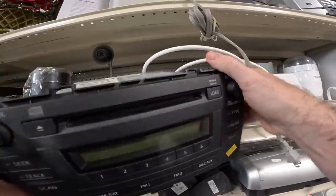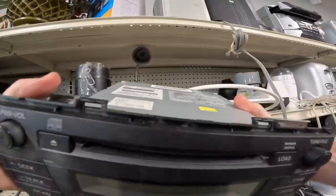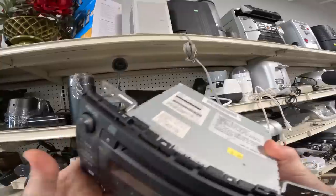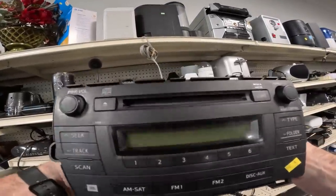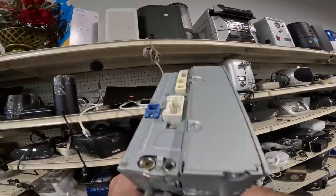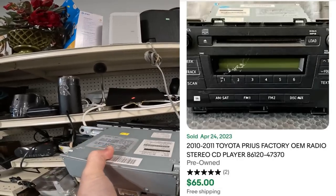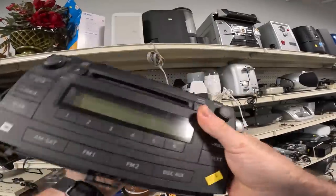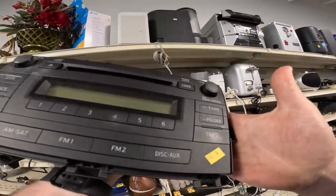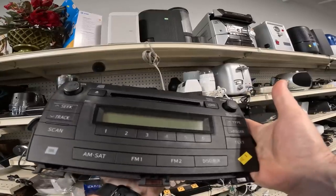Found a Toyota Prius radio — people usually just take these out because they put new stuff in. I don't test them, I just sell as-is. Make sure the tabs are intact, which they are on this one. It's priced at $3.99 and sells online for about $60 — that's a great deal, though they flip a bit slowly.